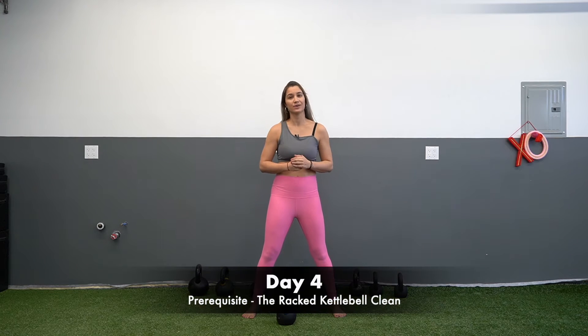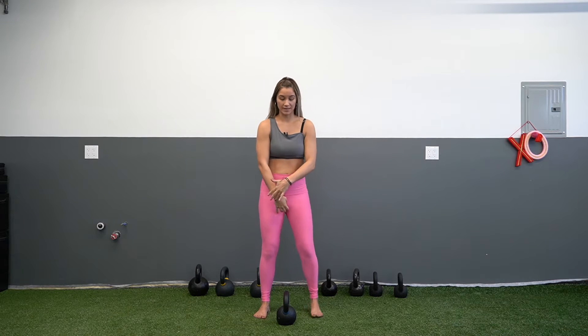Welcome back. We are on snatch prerequisites and we're talking about the kettlebell clean and racked position today. The kettlebell clean is the movement that gets the bell into the racked position — where you've probably seen people hold kettlebells up here — whether we start from the floor or swinging. It's a very important movement that leads into overhead pressing or swinging.